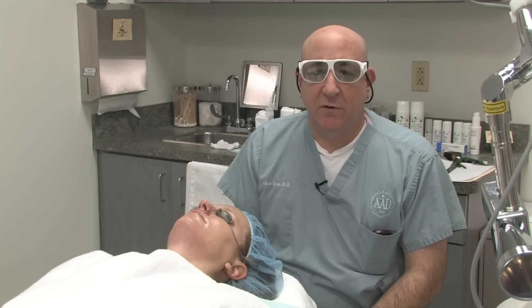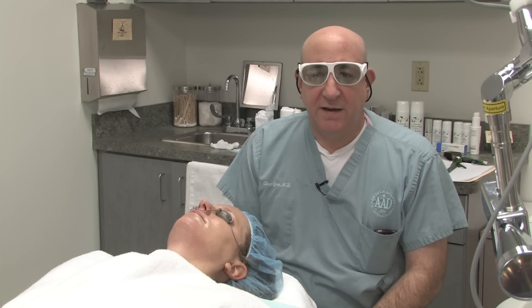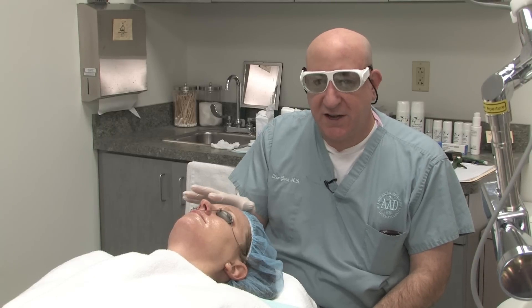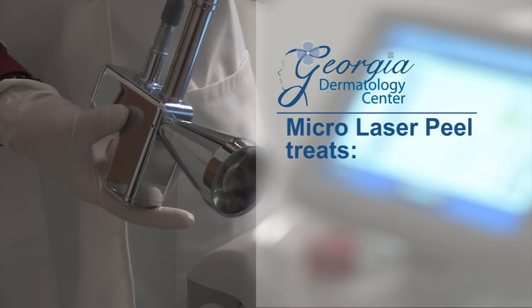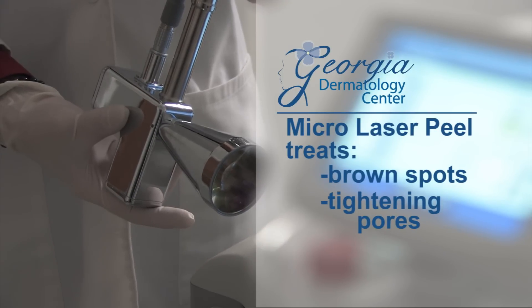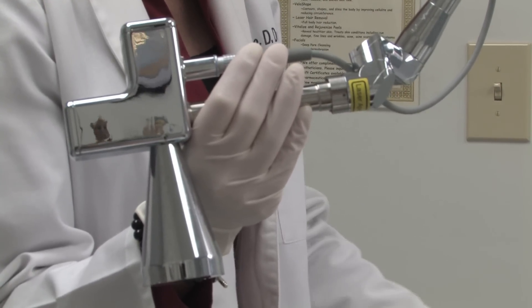The other treatment that we can do with this laser is something called a micro laser peel. A micro laser peel is skin resurfacing that involves literally peeling the skin away layer by layer. The micro laser peel is a procedure we use for getting rid of brown spots, tightening pores, and also for treating fine lines and wrinkles.